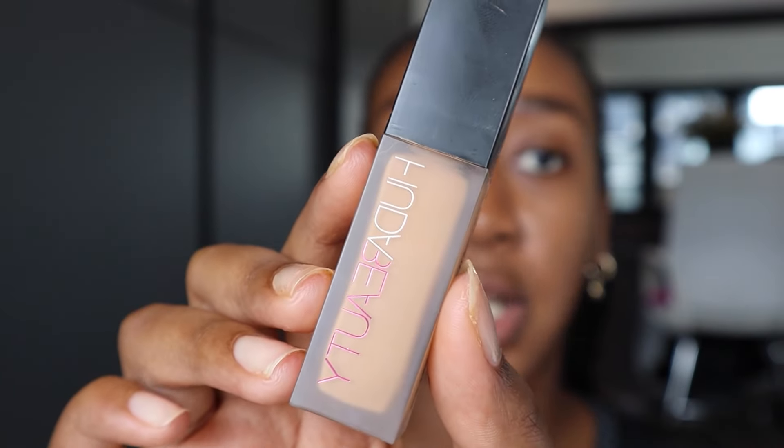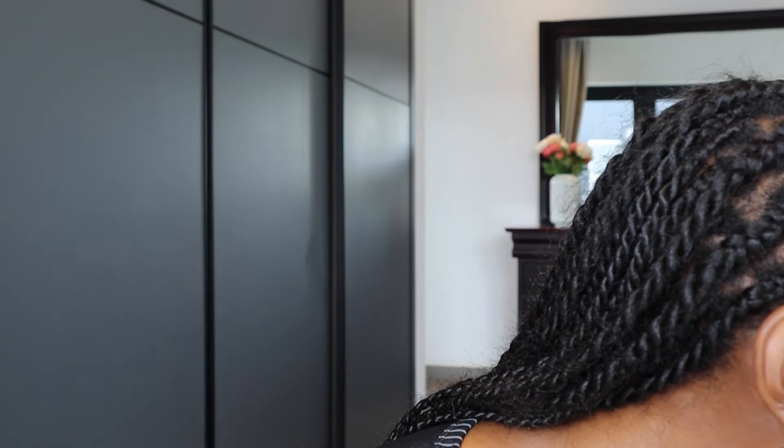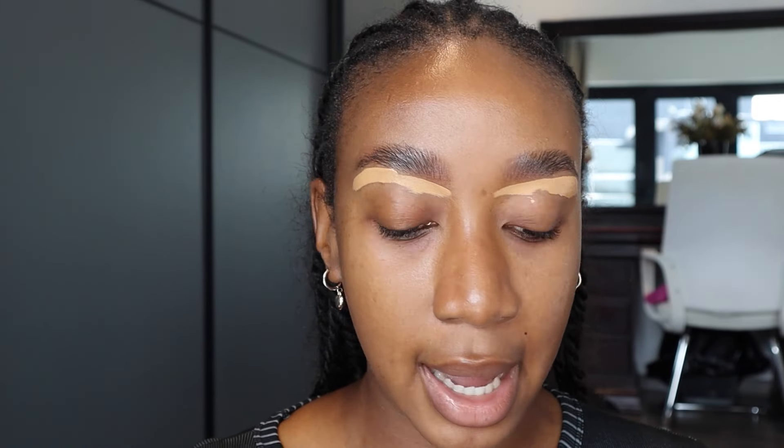Next we're going to conceal the brows to basically shape them out. We're using Huda Beauty's Faux Filter Concealer in the shade Praline — I literally have so many of these because I love them so much. Don't worry too much about the brushes I use; I'm not a huge brush person. If a brush works, it works — I don't need Morphe-only or MAC-only brushes.